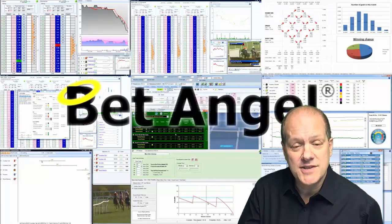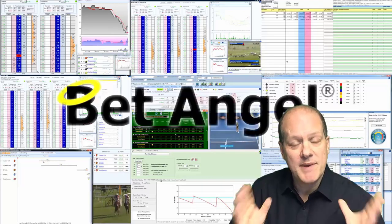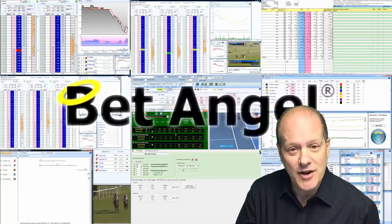If you're interested in learning more about BetAngel, its tools and the opportunities they present, then why not visit BetAngel.com today and download a free trial.